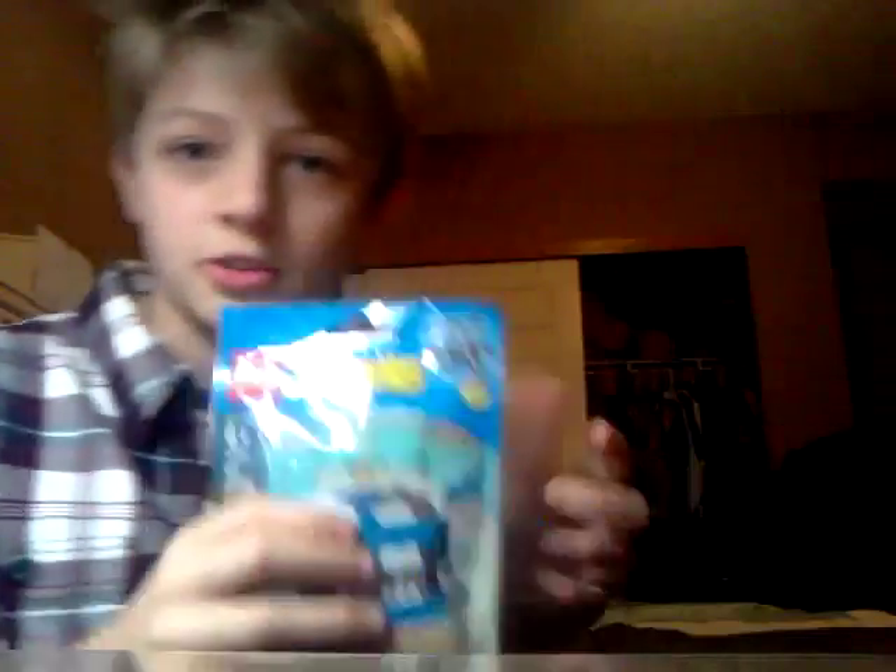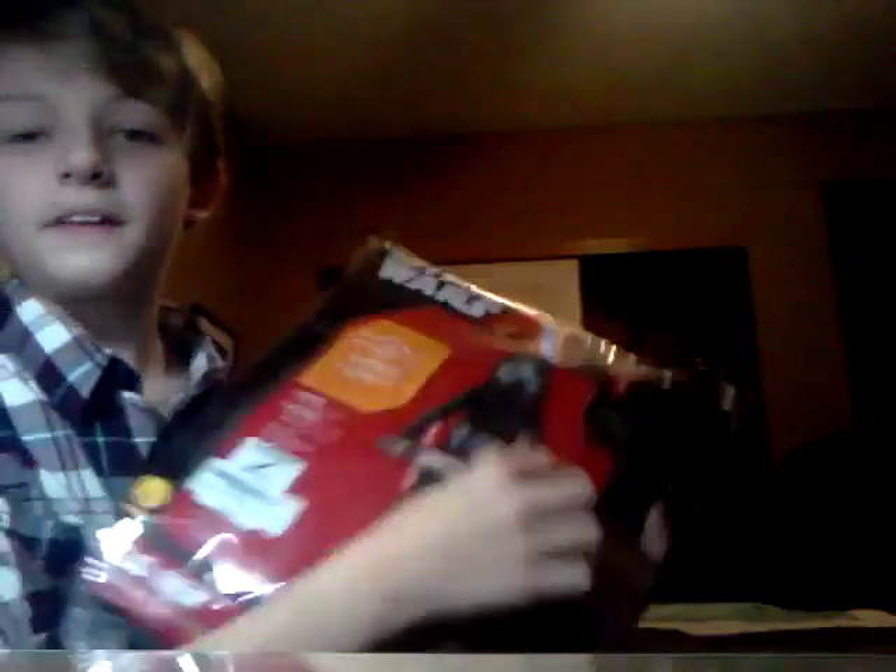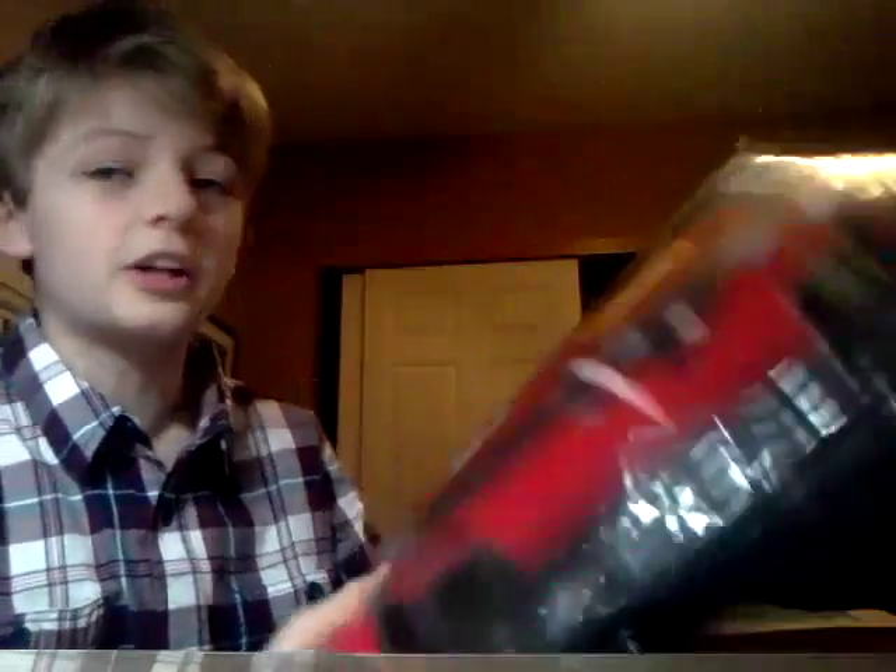I got a lightsaber, and one of my favorites — the Kylo Ren costume. I really have been wanting this and I got it, so yeah!